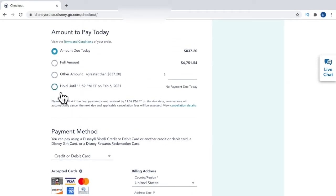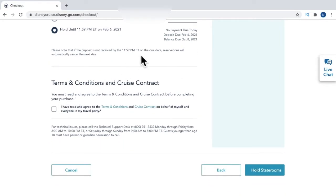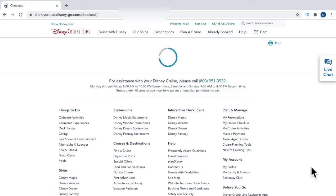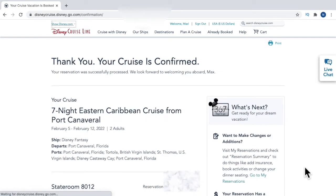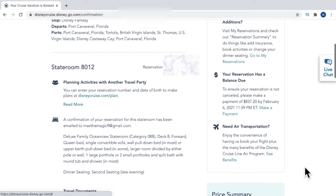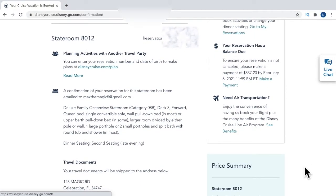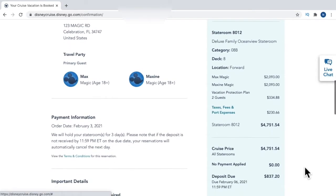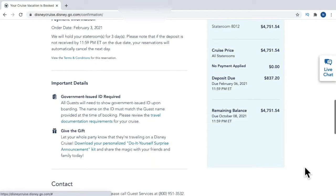The amount due today — $812 — is the deposit. I can pay in full right now, pay a custom amount like $1,000, or place it on a complimentary hold until 11:59 PM Eastern on February 6th. That locks in the reservation and saves the price — I just have to make payment by that date, otherwise it goes back into inventory and I lose that price. I'll click 'Hold Staterooms' — it generates a reservation number and shows 'Thank you, your cruise is confirmed' with stateroom details and additional booking information. You'll also receive a confirmation email with the reservation number and payment due dates.